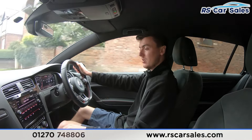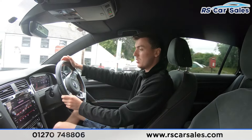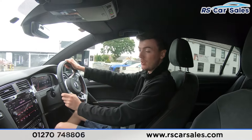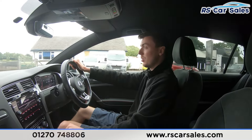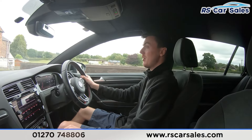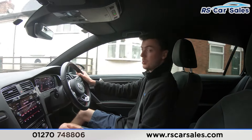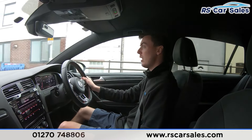Both front seats are also heated, which is perfect for those cold winter mornings. We have the main infotainment screen in the centre and many more features as you will have seen in the photos. We have the dual-zone climate control for the front passengers and air conditioning, perfect for hot summer days, and the automatic gearbox which is really smooth through all the gears, along with the different drive modes.